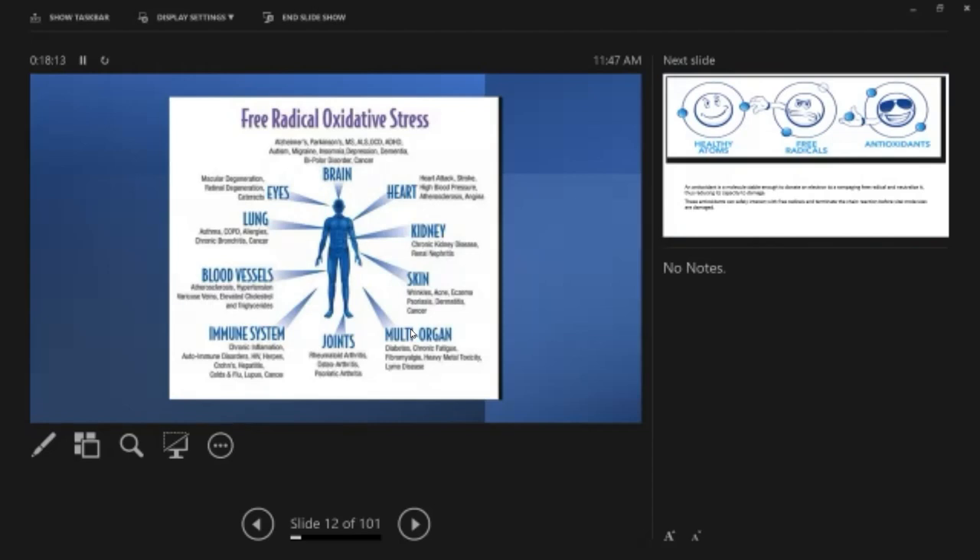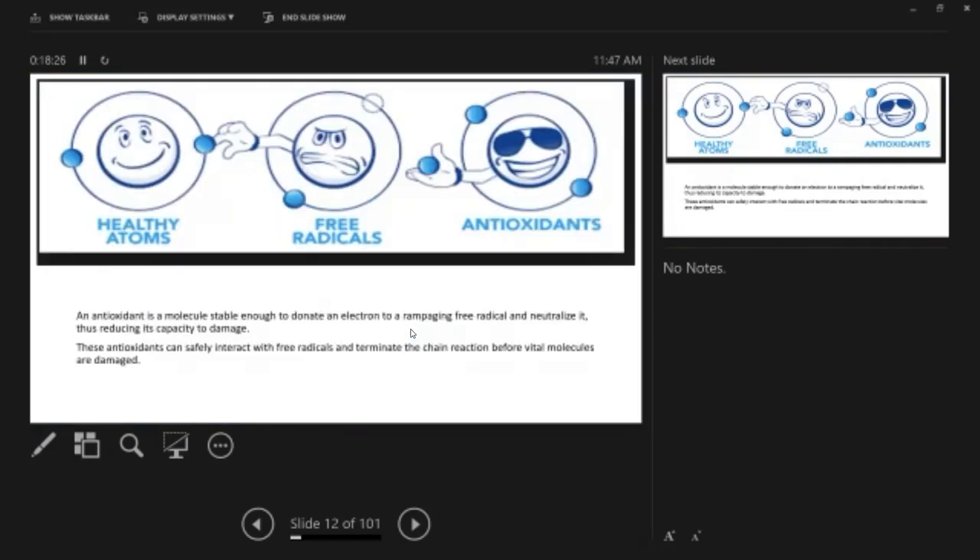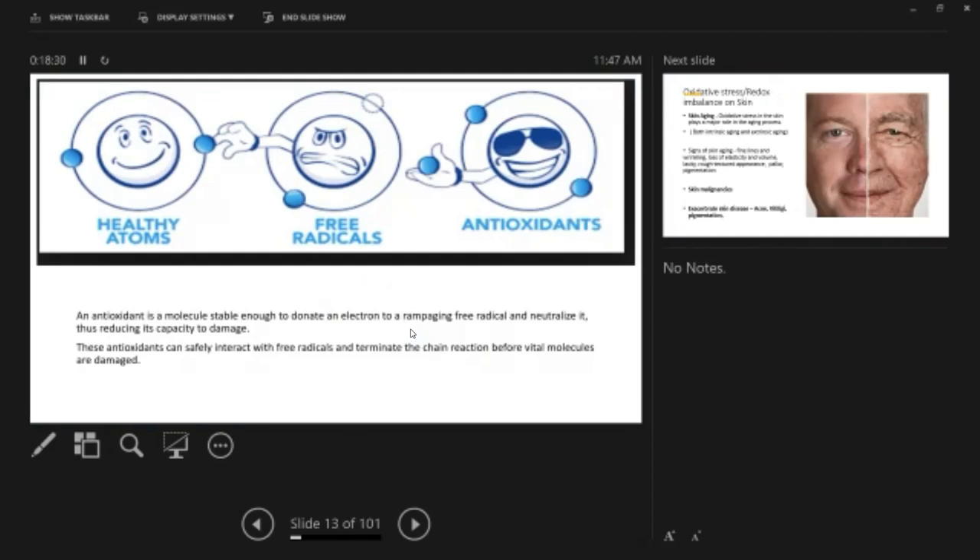Free radical damage can affect your brain causing Alzheimer's, Parkinson's, MS, heart, kidney, skin, joints, immune system, blood vessels, lungs, and eyes. So antioxidants play a very important role. An antioxidant is a molecule that is stable enough to donate an electron to a free radical and neutralize it, reducing the capacity to damage cells. Antioxidants can safely interact with free radicals and terminate the chain reaction before vital molecules get damaged.